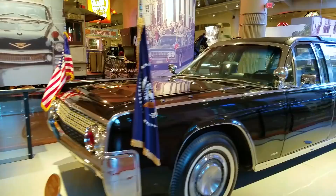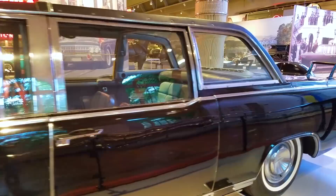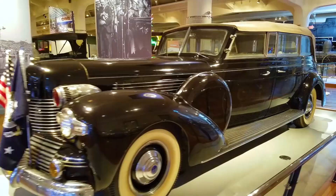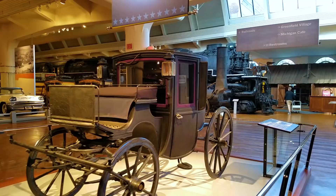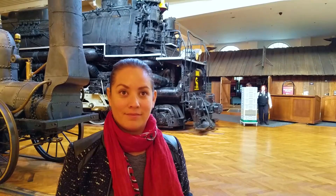This was Reagan's car — a 1972 Lincoln. This was JFK's car, a 1961 Lincoln. This is called the Bubble Top, a 1950 Lincoln. This one is called the Sunshine Special, a 1939 Lincoln. And this is called the Brougham — a 1902 Brougham. Are you ready to get out of here? This is one of your favorites right here.